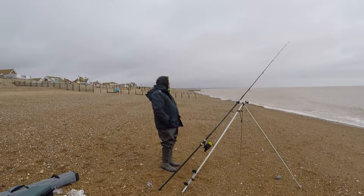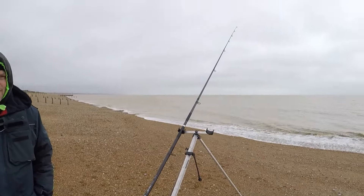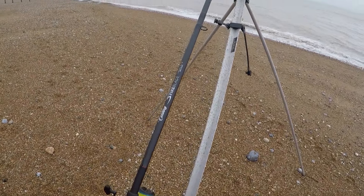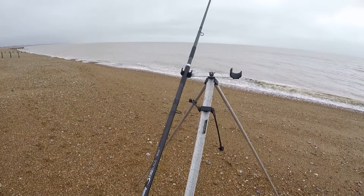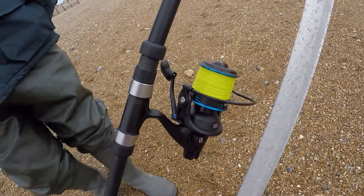Hopefully it's a good session with lots of fish — fingers crossed, let's crack on. Good morning to the other angler over there. One rod at the moment, see how it goes. Century Fire Blade — really nice bit of kit. And you've got the Pen Rival reel — yeah, I really like it, it's done me well.